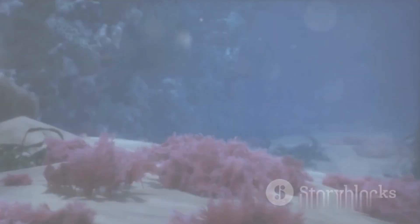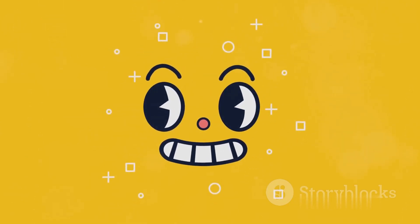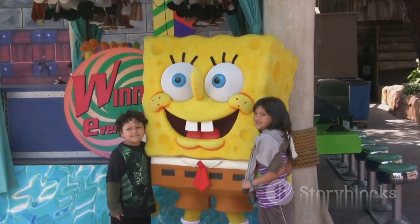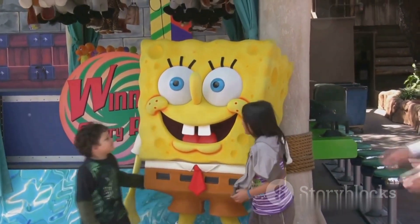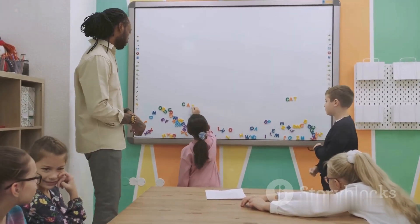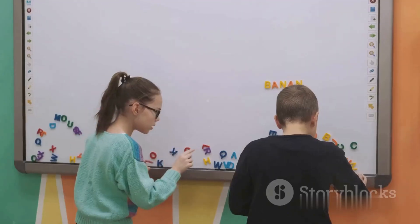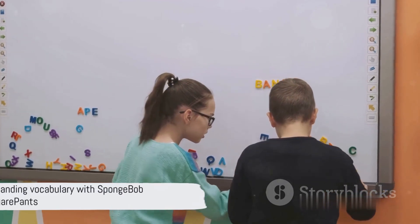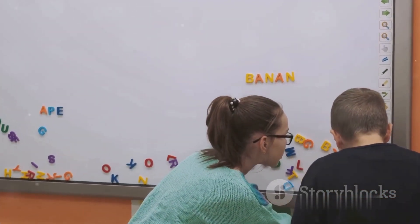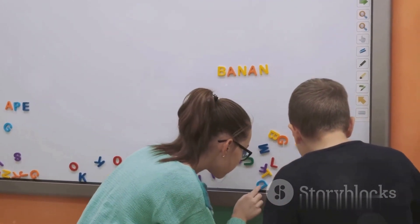Now let's delve into the oceanic world of SpongeBob SquarePants as we explore the rules of English vocabulary. This idiosyncratic yellow sponge demonstrates an extensive usage of English lexicon, from phrases like "I'm ready" to "I'm absorbent." These phrases exemplify the rule of word order in English and the use of adjectives. As we venture into Bikini Bottom, keep in mind it's not merely about entertainment, but also a unique way to understand and apply English vocabulary rules.